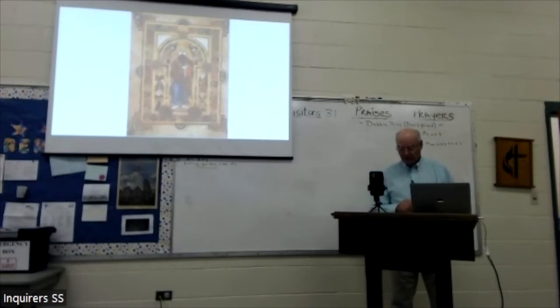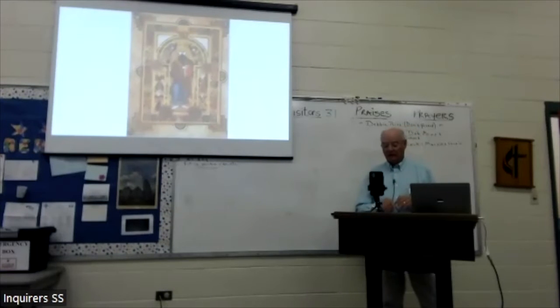Throughout its history, themes of community, hospitality, healing and prayer, worship, scholarship, and an incarnational doctrine of faith being lived in the world have been both foundational and accessible.